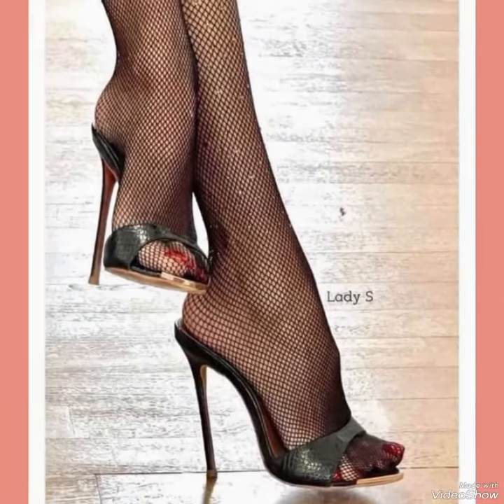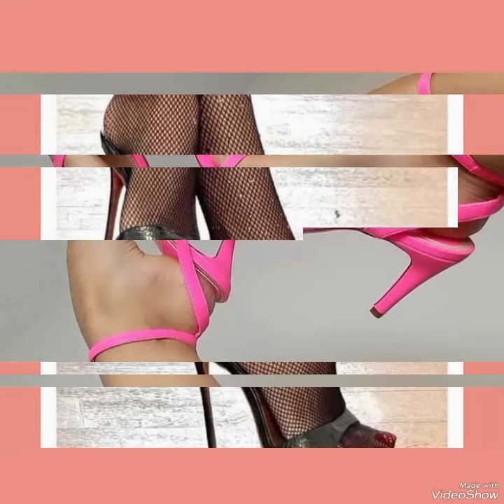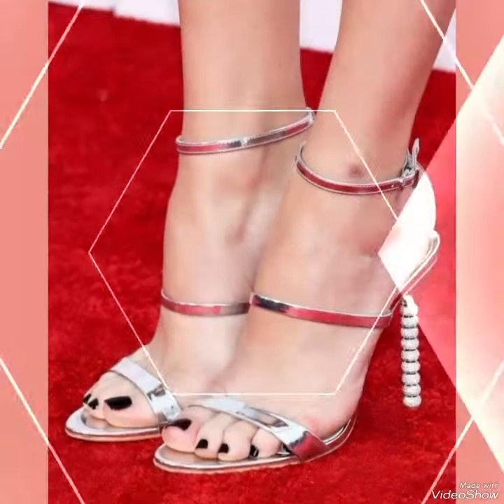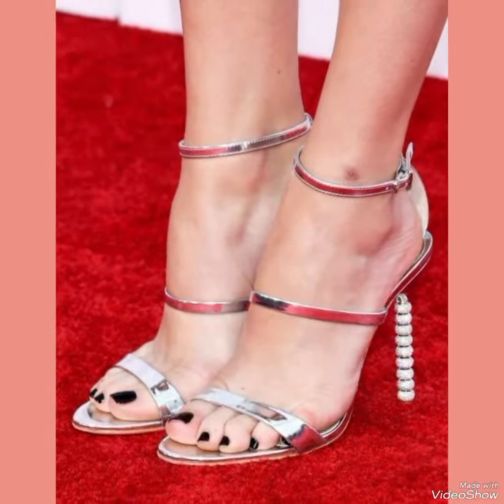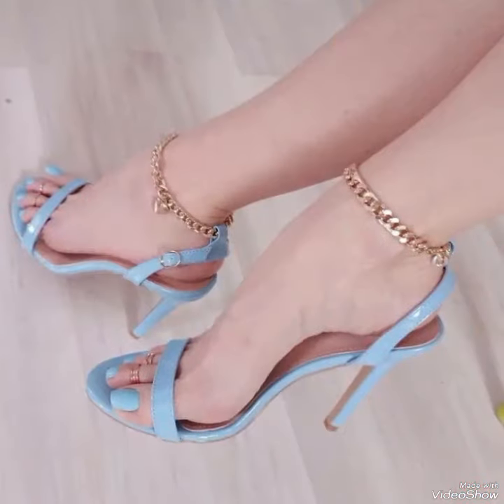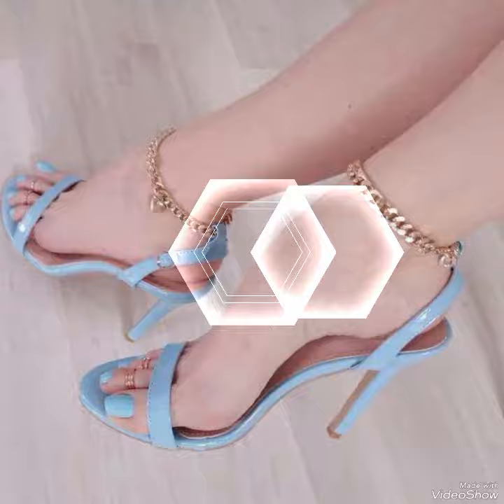Hello friends, how are you? I hope you are fine and doing well. Back again with a new video with beautiful content. In this video you can see the beautiful colors and beautiful designs of high heels sandals.